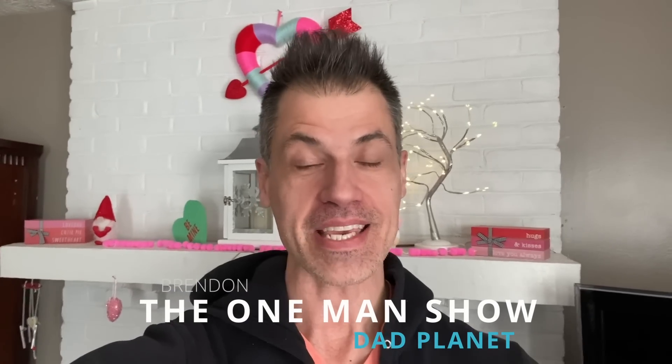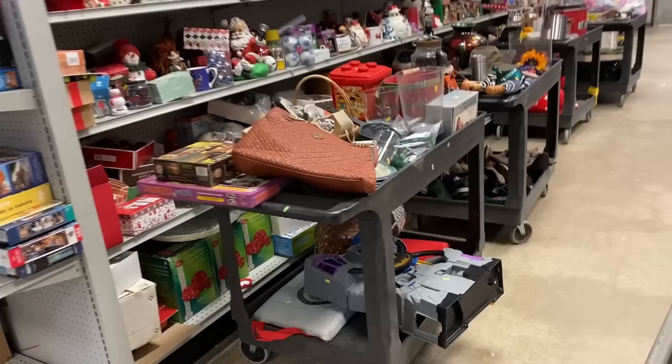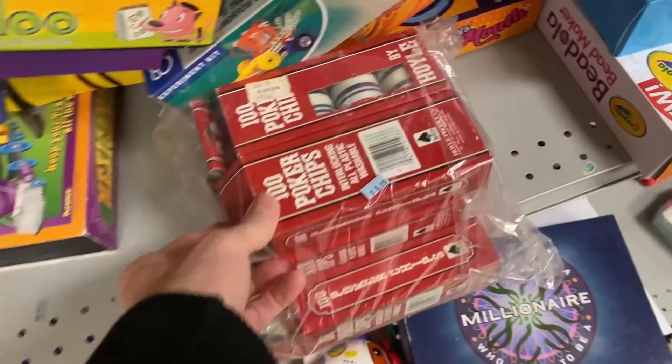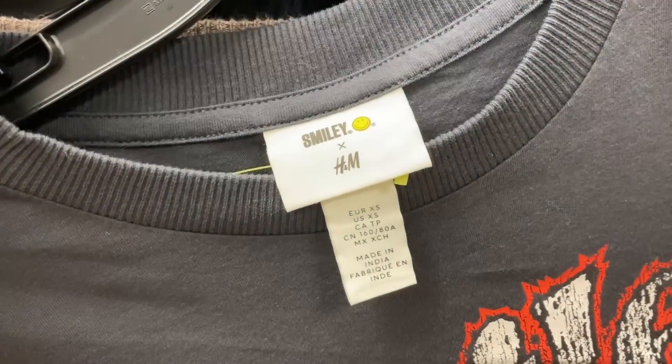What's going on, everybody? This is Brendan. The channel is DadPlanet. I am The One Man Show. I am taking you thrifting like I always do, in hopes that you will find whatever it is we score in today's video at your local thrift stores, estate sales, garage sales, wherever it is you do your sourcing.